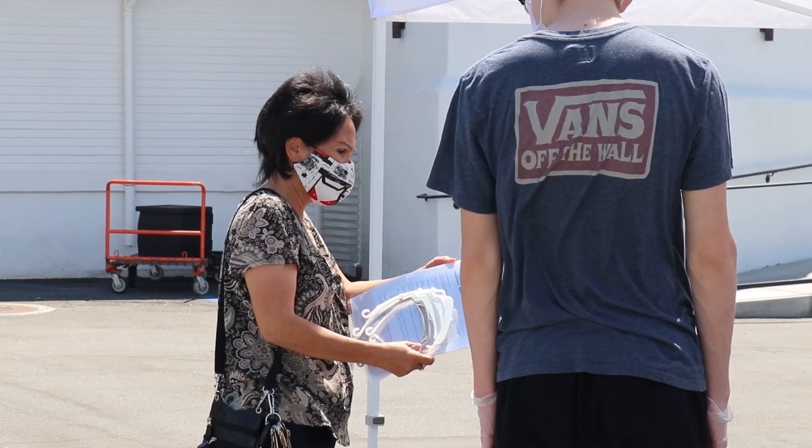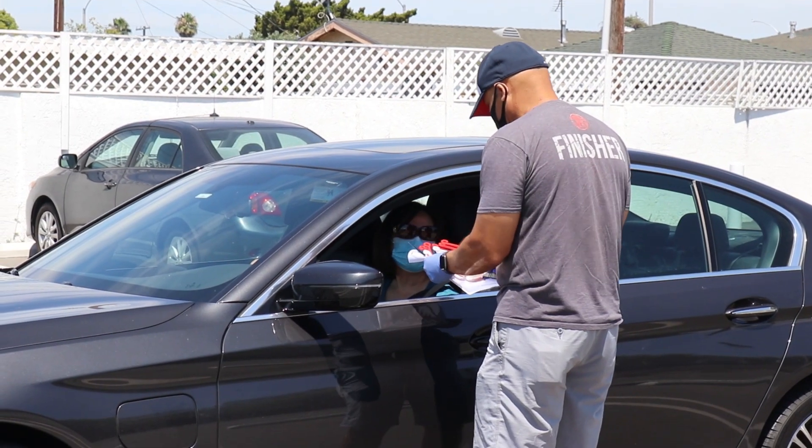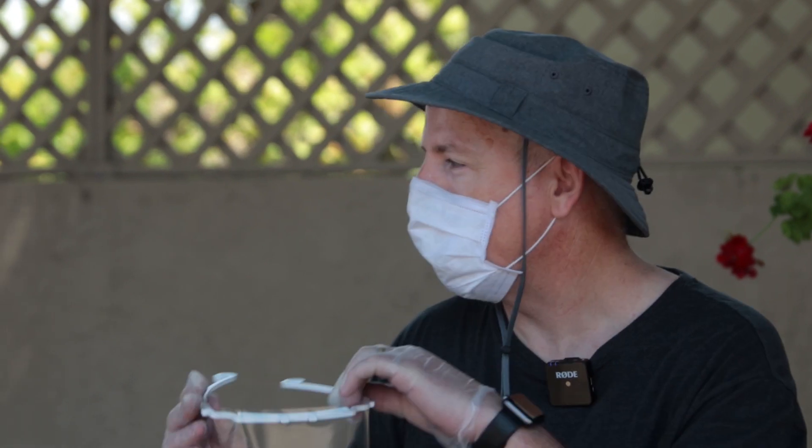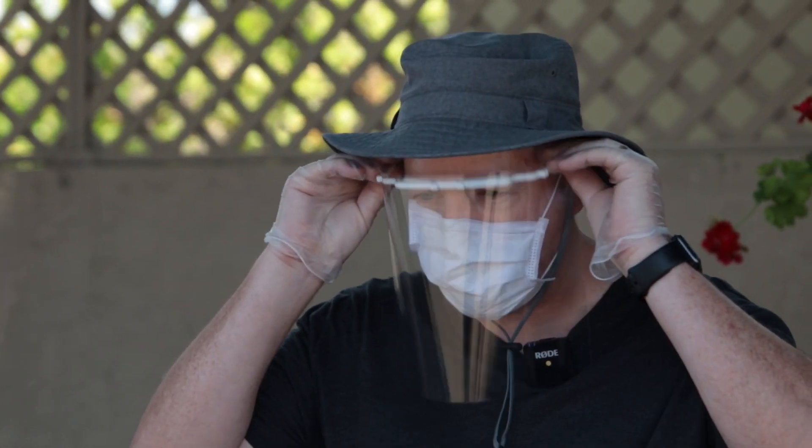This all started with a couple of our teachers at Walker Junior High — Jack Upton and Nish Takahara — using 3D printers and laser cutters to generate these face shields that workers can use.